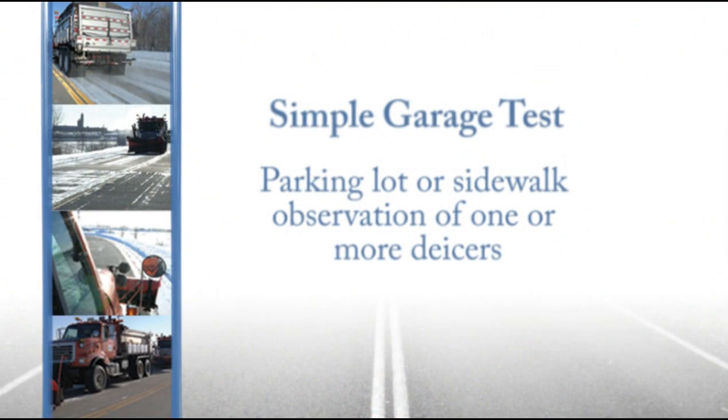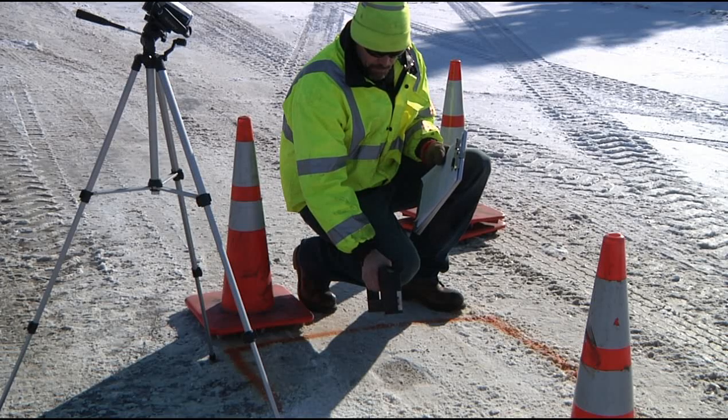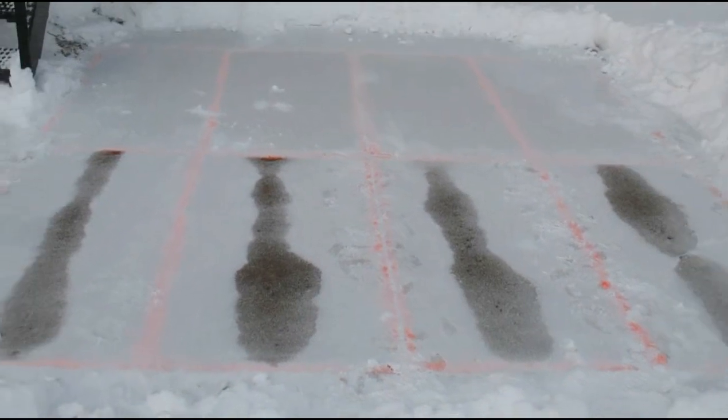The following are three types of field testing that can be performed to determine the effectiveness of a de-icing chemical. The simple garage test is used to test and evaluate de-icers in the parking lot or on a sidewalk away from traffic to observe how the de-icers work. Testing can be a simple observation of one de-icer or a comparison of two or more de-icers.